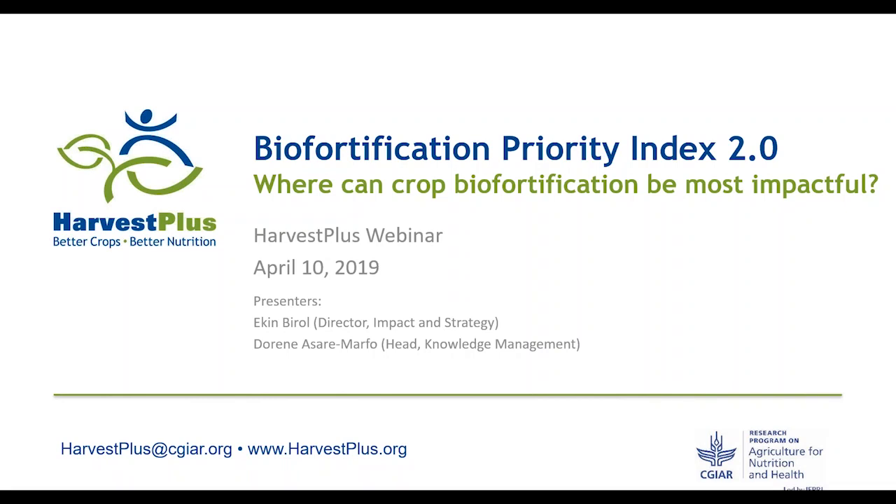Good morning, good afternoon, good evening to all those joining us online today and to those who will be watching this in the days to come. Welcome to this HarvestPlus webinar introducing the second version of our flagship tool, the Biofortification Priority Index. This is Ekin Birol, Director of Impact and Strategy at HarvestPlus, and this is the outline of our presentation today.